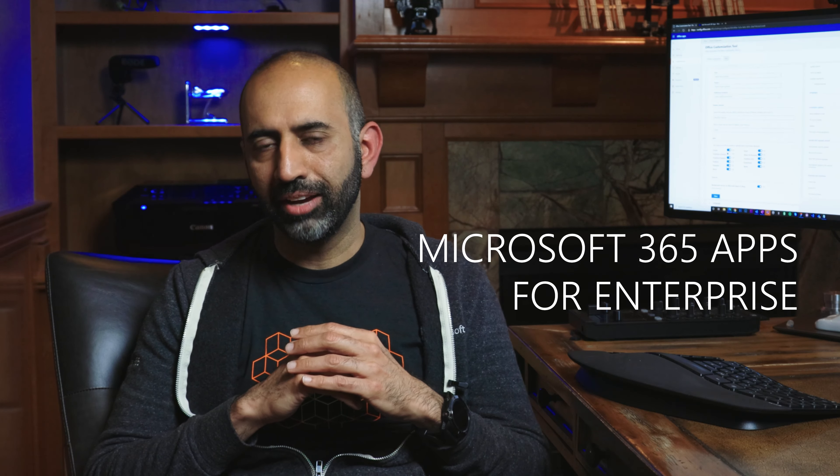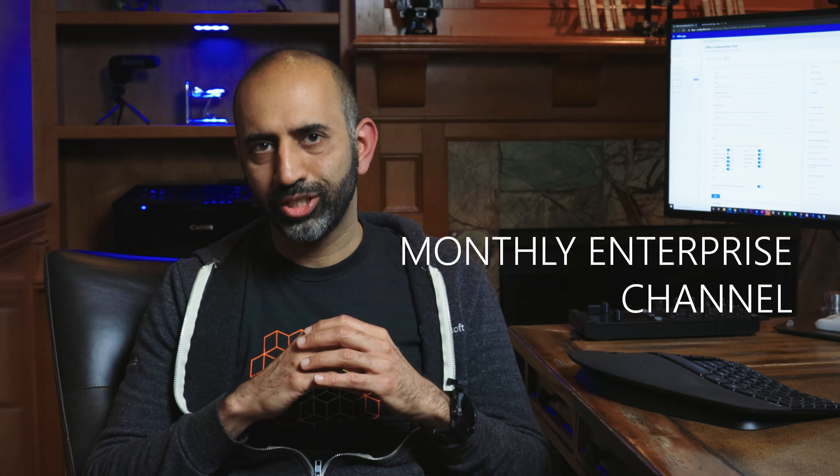Let's do a quick recap: Office 365 Pro Plus is now Microsoft 365 Apps for Enterprise; Monthly Channel has been renamed Current Channel; and we've introduced the new Monthly Enterprise Channel. Don't worry — you don't have to memorize all of this because we've added all the links and information to the official documentation below.